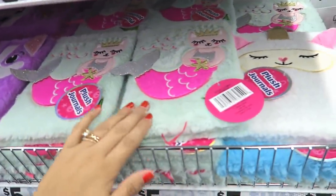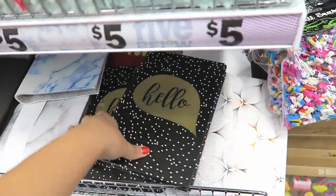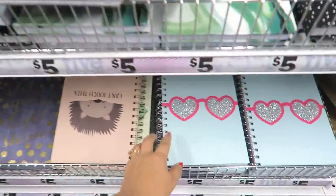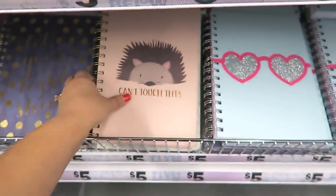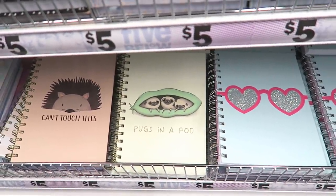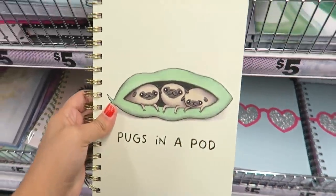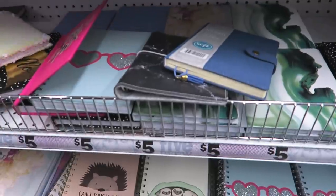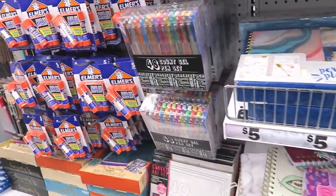These pens are so soft to the touch. This one's so pretty — it says 'Hello' with little polka dots. I love notebooks, you guys know I'm obsessed. This one's really pretty with the glitter glasses. What does this one say — 'Can't Touch This.' Oh my gosh, my heart is melting — Alma, 'Pugs in a Pod'! Look at this, is this not the cutest thing? I need it! I want it so bad.